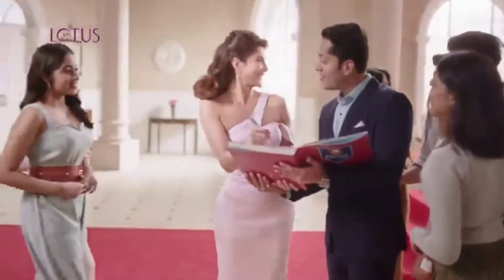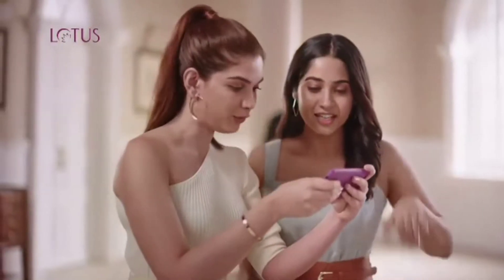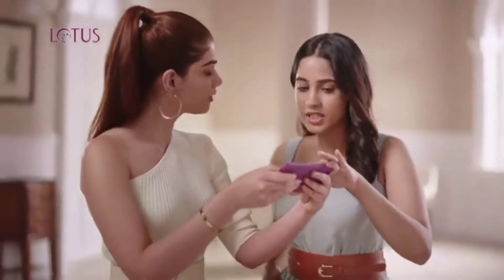We are proud of you, Jacqueline. Can we get a selfie? Let's upload this. Hey, wait! We don't want to show all of our dark spots.